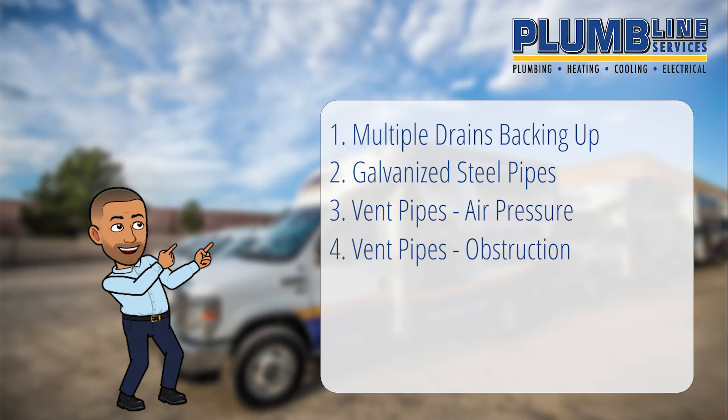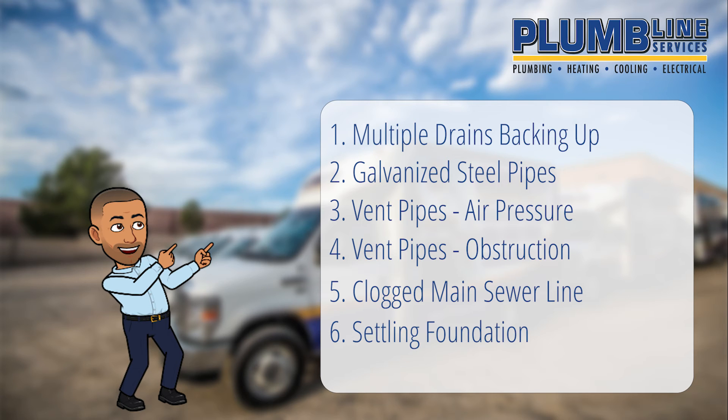All of your home's drain pipes transfer wastewater to your home's main sewer line, which carries it to your public sewer system or septic tank. Everything that goes down any household drain passes through the main sewer line, so all the potential problems mentioned above can also clog your main sewer line. Because your main sewer line continues outside of your house and underground, a settling foundation can partially collapse the sewer line pipe. Tree roots can pierce it and obstruct flow. Cracks and leaks in the pipe can let in dirt and other debris.